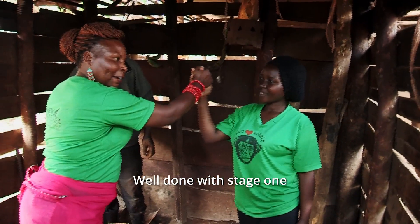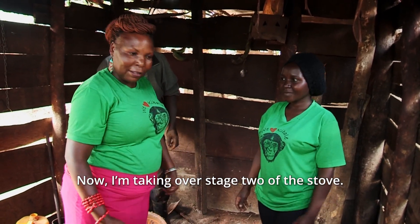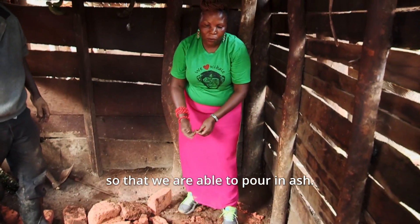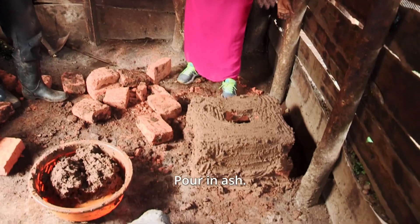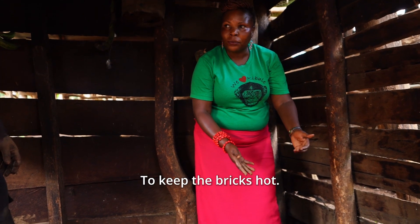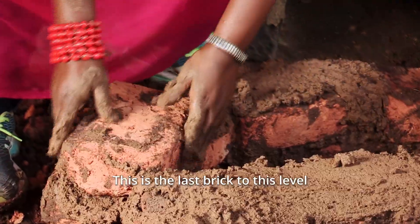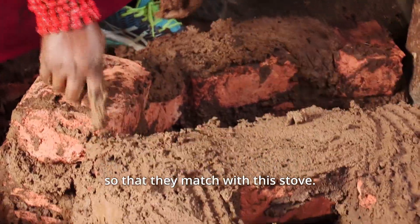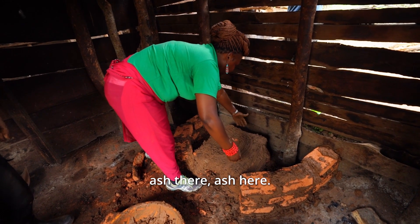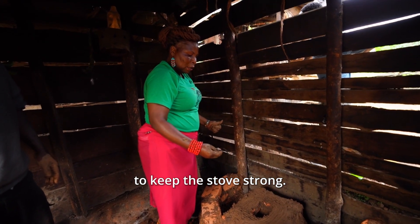Well done with stage one of making the energy-saving stove. I'm Margaret Kemisa, and I'm taking over stage two. We are going to create a wall around this stove so that we are able to pour in ash. The purpose of the ash is to keep the stove hot, to keep the bricks hot — to insulate the heat, in simple. We are going to pour ash here and there. The purpose is to insulate the heat and keep the stove strong.